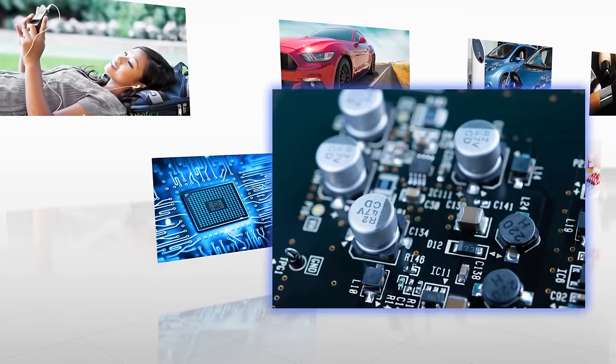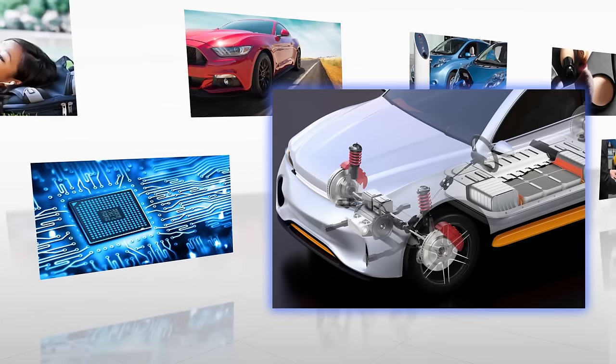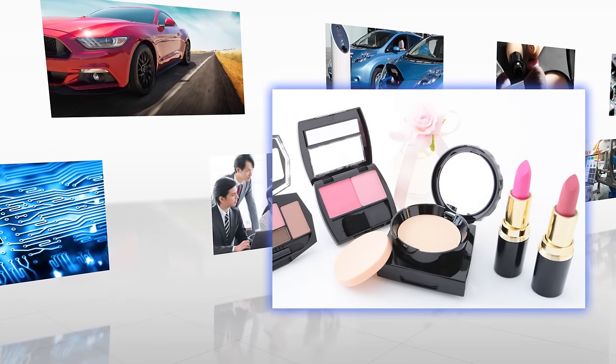The KakuHunter series is being utilized for mixing and degassing materials in the electronic, energy, aerospace, chemical, pharmaceutical and cosmetic industries.